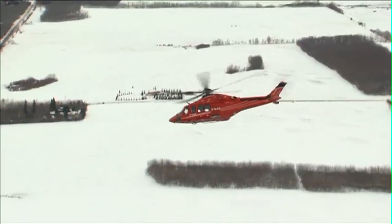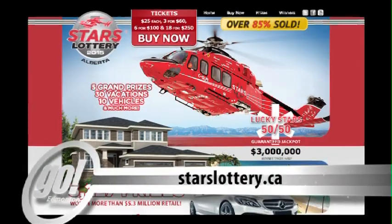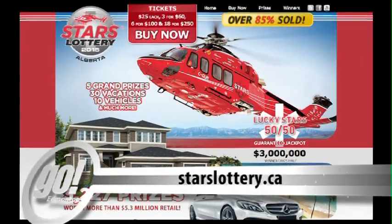Just an example of STARS training procedures — part of the big picture. To donate, go online to starslottery.ca. For Go Edmonton, I'm Tim Dancy.